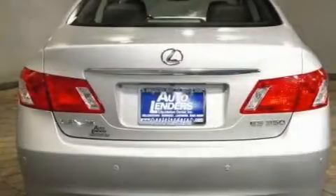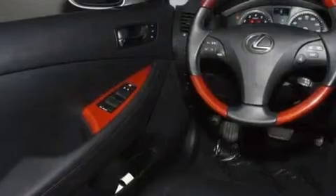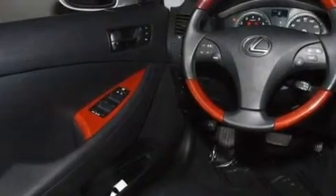Its top features include steering wheel memory settings, a sunroof, a navigation system, an iPod-ready stereo system so you can take your music with you, leather seats, performance tires, and stylish 17-inch alloy wheels.